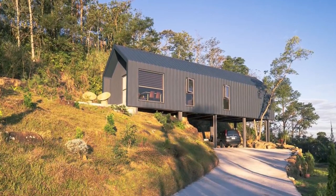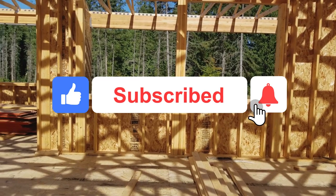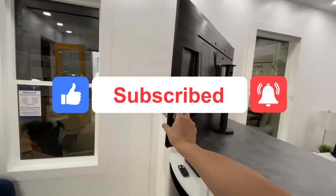Links to the items mentioned are in the description box below. Drop a like, subscribe, and hit the bell icon for notifications. Now, let's get into it!